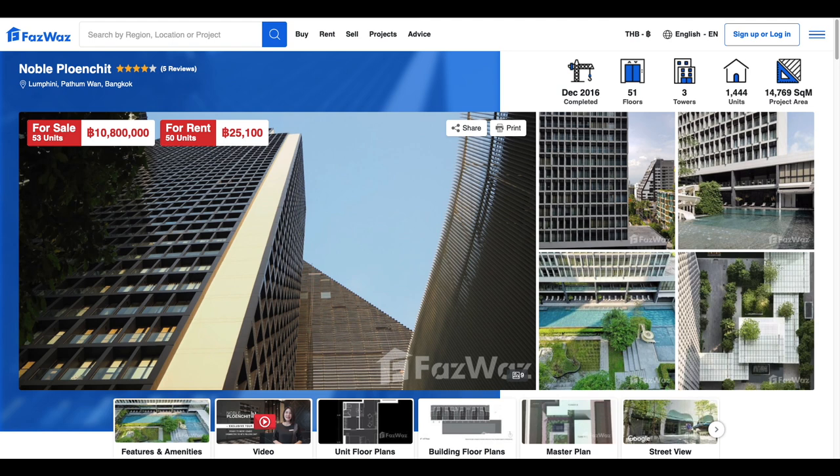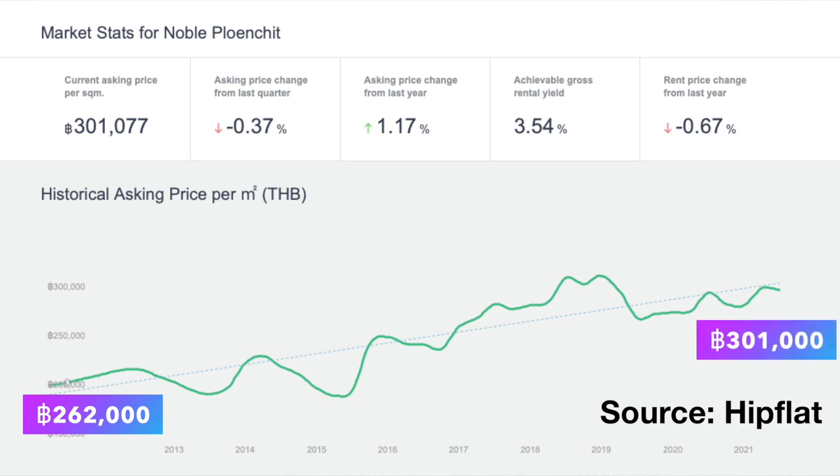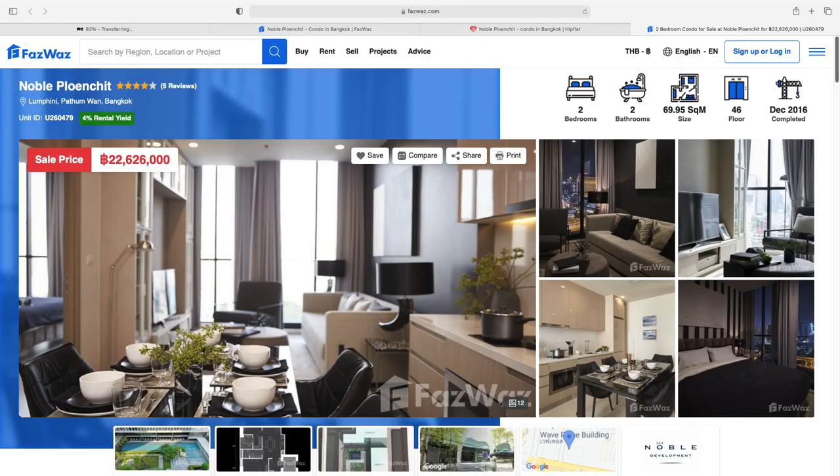It's actually the only condo project that has a direct ramp onto this particular station. The developer is one of the top real estate companies in Thailand, known for capturing strategic locations in the city, especially land plots right next to public transportation. Nobo Plunjit is a 51-story luxury condo project completed in December 2016. Since its completion, the average asking price per square meter has gone from 262,000 baht to 301,000 baht per square meter today, with a pre-pandemic peak of 315,000 per square meter in 2019. The unit I'm going to show you is a 69.95 square meter, two-bedroom, two-bathroom on the 46th floor, listed by the developer for 22.6 million baht, around 695,000 US dollars, bringing the price per square meter to around 323,000 baht.